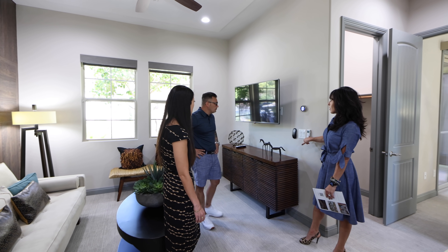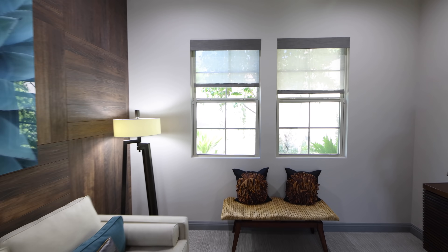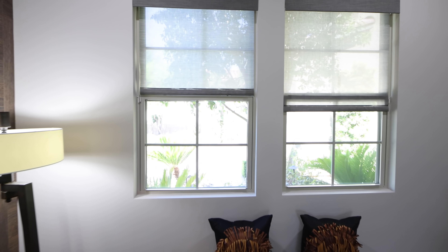With the push of a button, the electric blinds are all closed, and I'm sure that's also connected to an app as well. Correct. Along with the Nest thermostat.